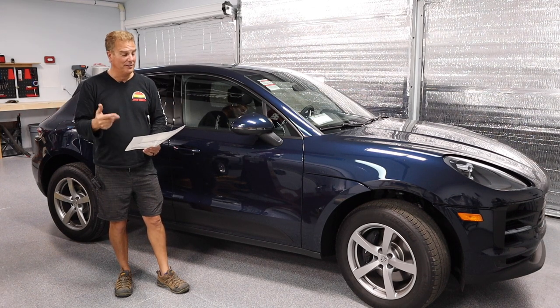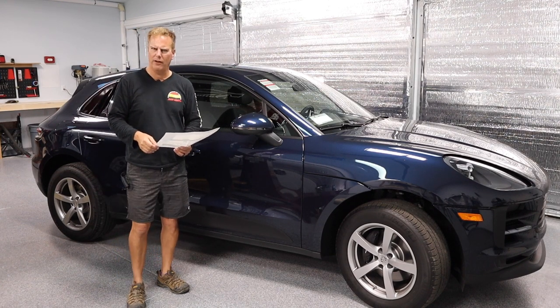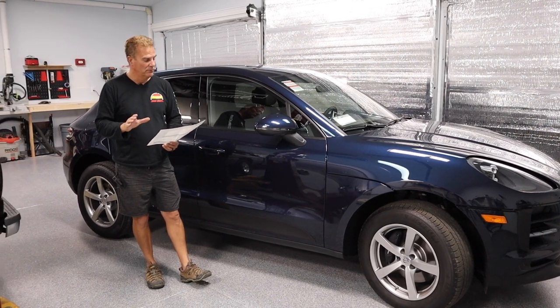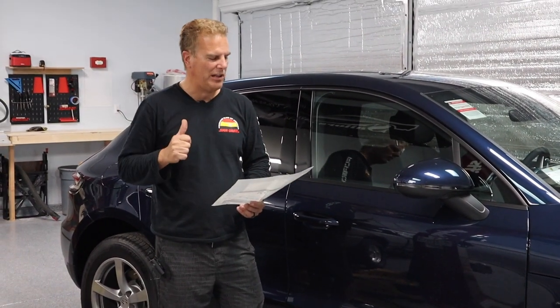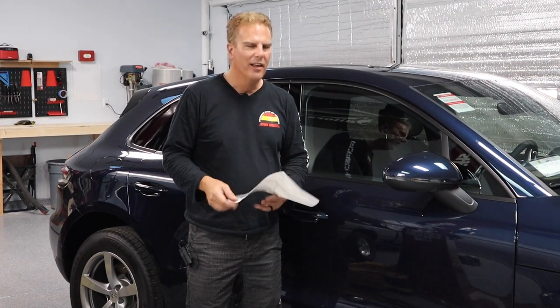This is a 2020 Macan with a 2.0 liter turbocharged inline-four - pretty damn impressive if you ask me. It's got 248 horsepower and 273 foot-pounds of torque. Let me tell you, this baby will slam your head back. Base price on this car is $50,900.